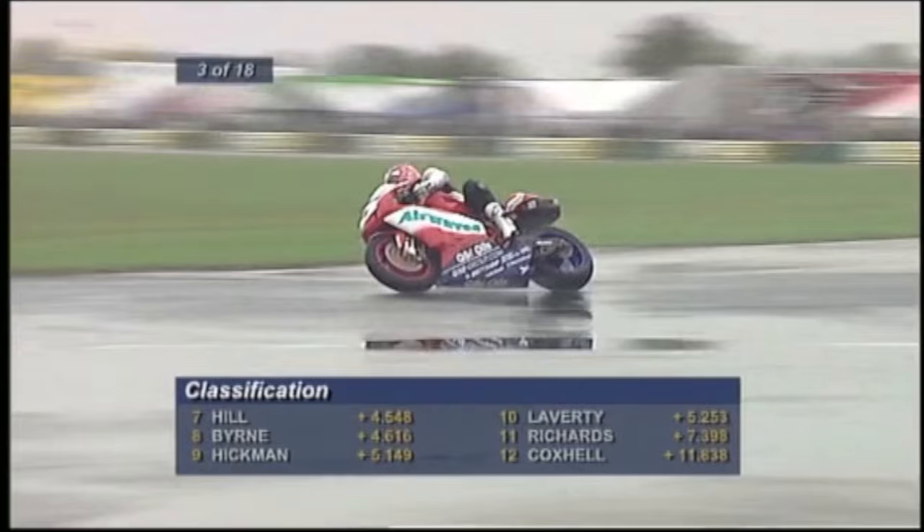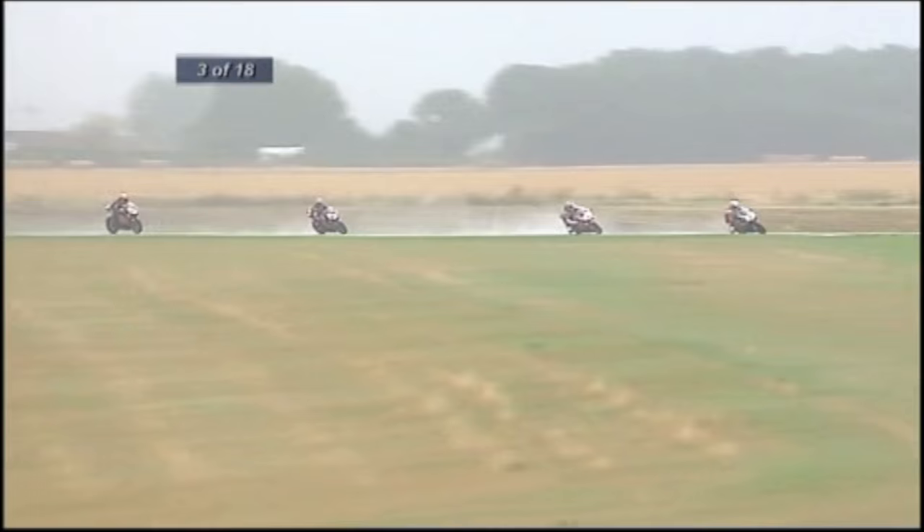Fifth place Jonathan Ray. Leon Haslam, number 91, coming into shot on the Airwaves Ducati — he is in sixth, second place in the championship. Rutter on for 25 points but an awful long way to go on lap three of 18 in appalling conditions. At least they are consistent — sometimes it's easier when it's conditions like this than when it's half wet, half dry, raining around some parts of the circuit and dry around others. At least they all know what the crack is — it's wet and it's going to stay that way.